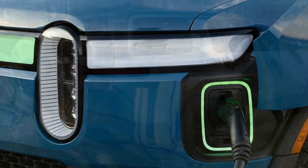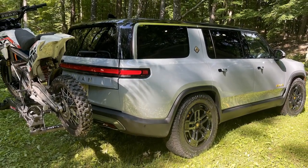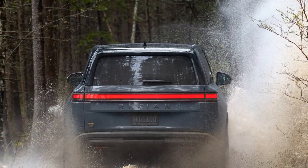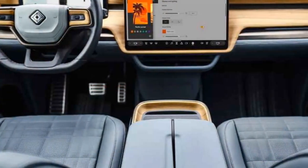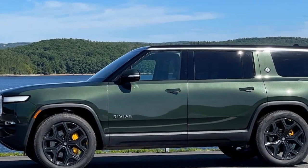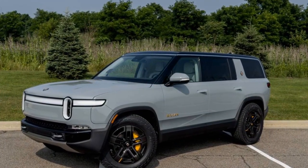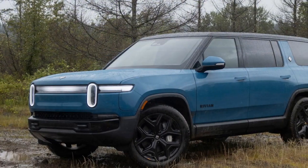Rivian is also finalizing its adaptive drive beam feature, similar to the Matrix LED systems that several automakers have promised over the years and which are now legal in the US. This system can activate or deactivate individual LEDs to maximize light coverage without blinding oncoming drivers. Depending on when Rivian rolls out this software update, it could be the first company to offer this feature in the US. The turn signals have been relocated from the headlight units to the bumper, where the fog lights used to be. The front fog lights have been removed entirely, but Rivian plans to reintegrate them through a headlight software update.